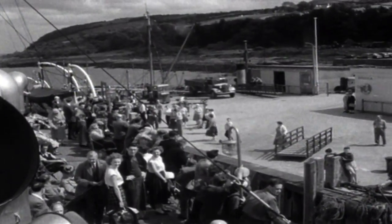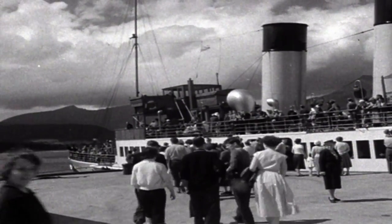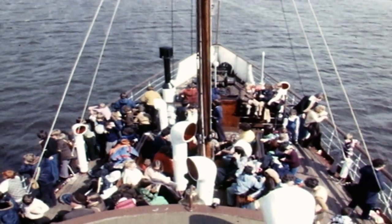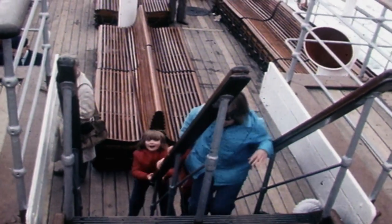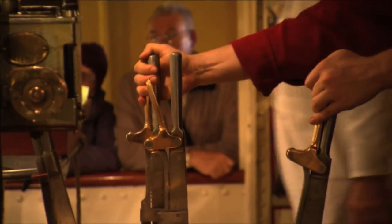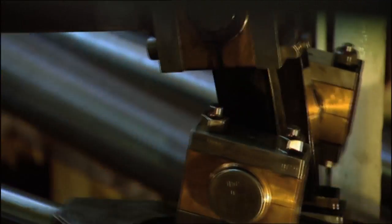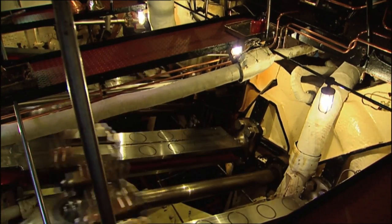Over the last 70 years, millions of people of all ages and from all walks of life have had the unique experience of travelling on Waverley. Generations have admired the power, the gleaming polished brass and the sheer size of the engines that drive the two mighty paddle wheels that propel the ship on its voyages.